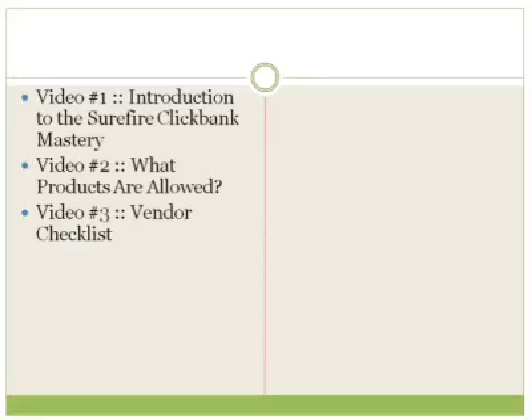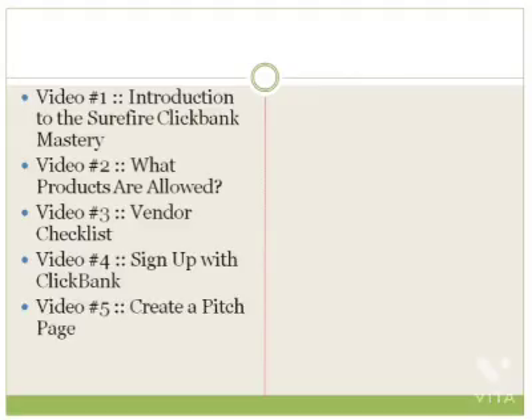Video number four, we're going to talk about how to sign up with ClickBank. While that seems like an easy process, there are a few tips I want to give you about creating a good username that will help you in the long run. Video number five, we'll talk about how to create a pitch page and a thank you page — what requirements you need to have, money back guarantees, and so forth. The pitch page is a very important part of getting approved at ClickBank. They look at the pitch page closely because that's the first thing the customer sees, and ClickBank cares about their reputation.